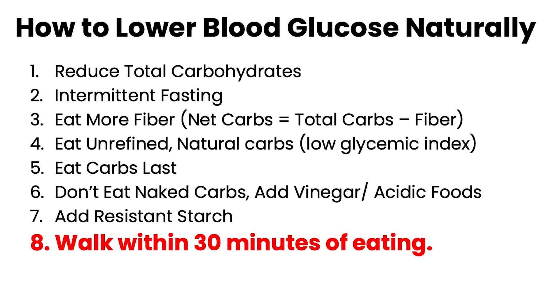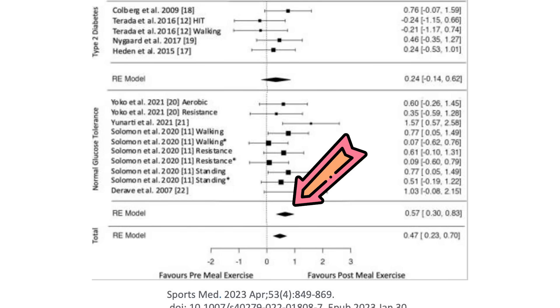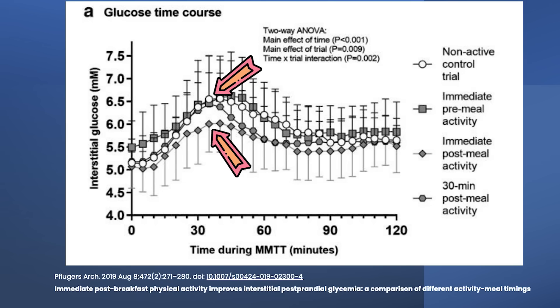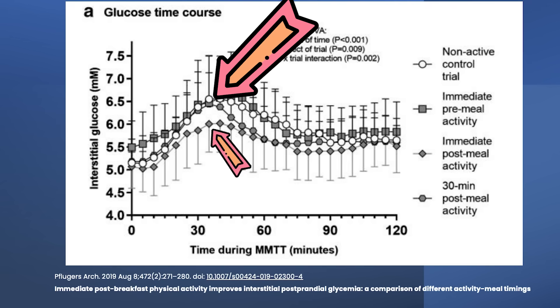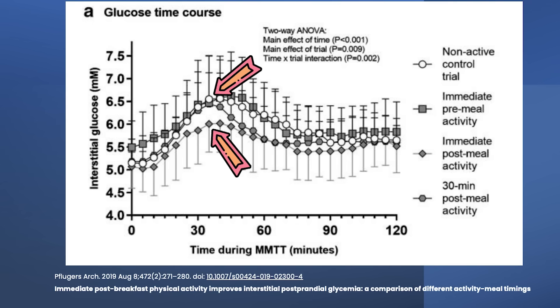Number eight: walk within 30 minutes of eating. Comparing eating a meal then walking versus walking then eating, there's a major difference in blood glucose. After a meal, there's a lot of glucose in the blood, and walking encourages your muscles to burn that glucose rather than store it away, causing insulin levels to fall. One study found that walking before a meal didn't do much — blood glucose reached about 6.5 mmol/L after the meal — but walking immediately after brought it down to about 5.6 mmol/L, a significant drop. Waiting 30 minutes puts you somewhere in between, and the longer you wait after the meal, the less effect you'll get.